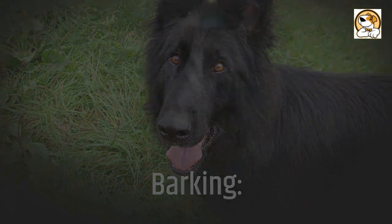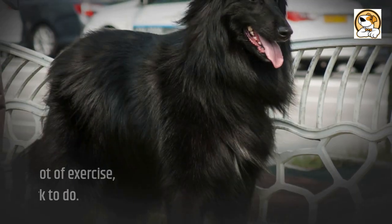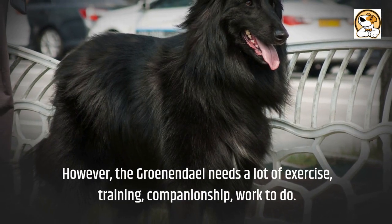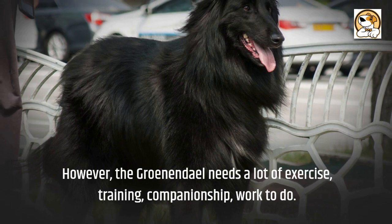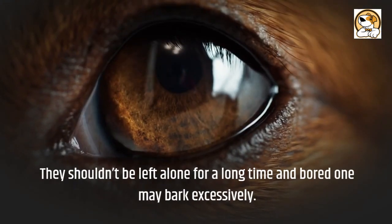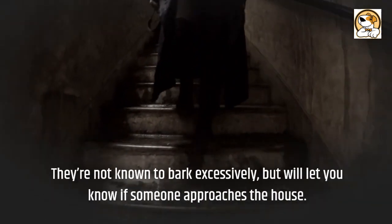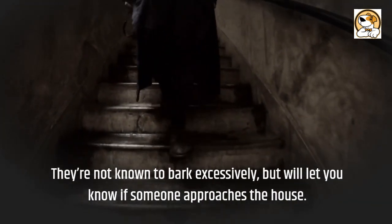Barking: A well-exercised Belgian Groenendael should not bark a lot without a reason. However, the Groenendael needs a lot of exercise, training, companionship, and work to do. They shouldn't be left alone for a long time, and a bored one may bark excessively. They're not known to bark excessively, but will let you know if someone approaches the house.